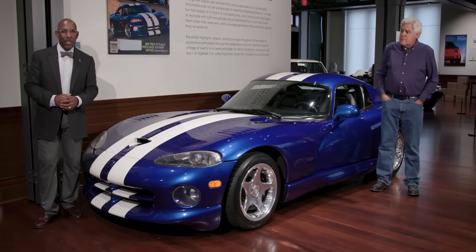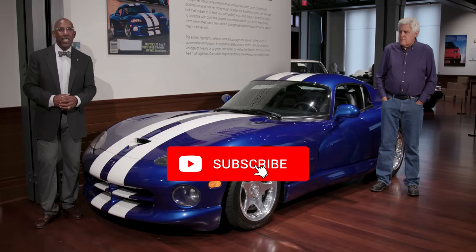Welcome to the Audrain Museum Network here on YouTube. If you like these videos — and we know you do because there have been millions of views — be sure to subscribe and also hit the bell icon to be notified when we put up great new content.